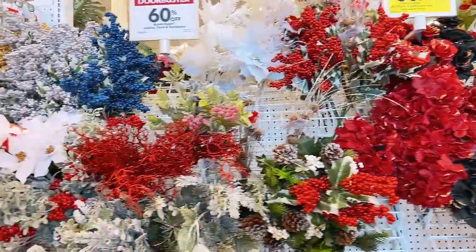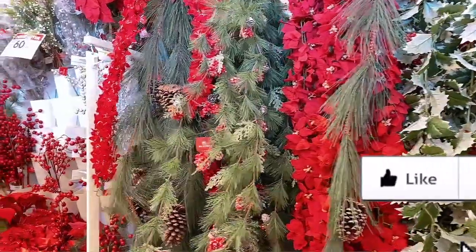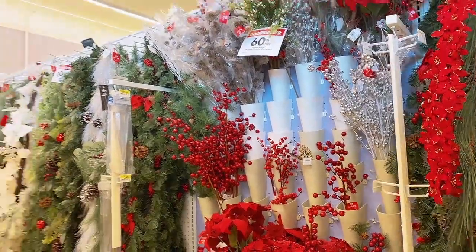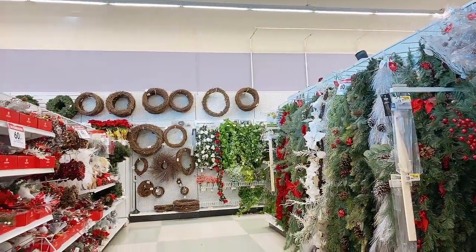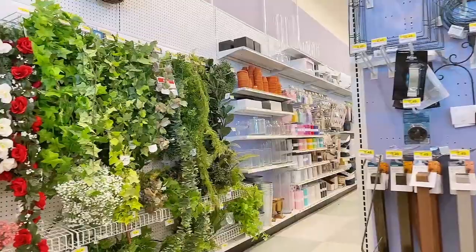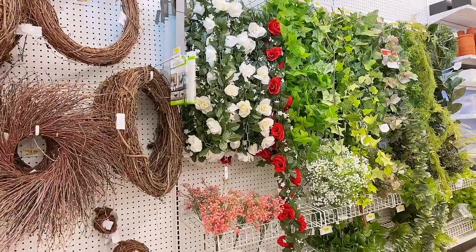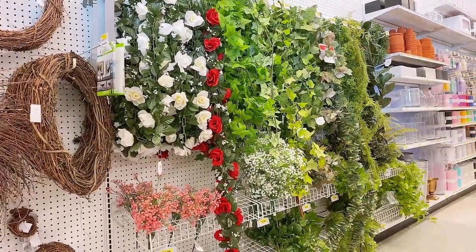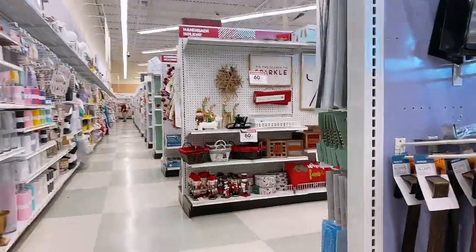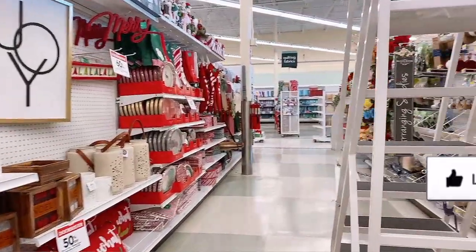The first thing I did when I walked into Joann's was browse the floral section, which is at the very front of the store. I'm actually on the hunt for a good quality garland to decorate the staircase. They're pretty cheap — I ended up spending about $12 per piece, which is such a good deal. All their Christmas decorations are 60% off, fall decorations are 80% off, and the Halloween decorations were 80% off too.